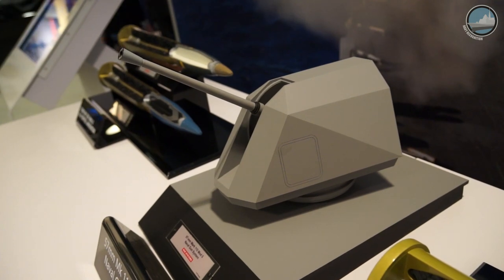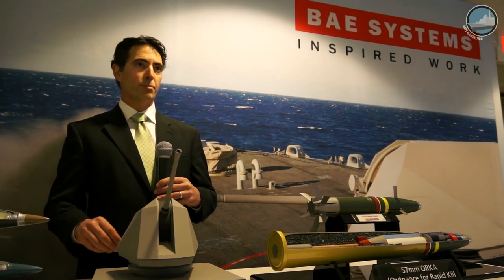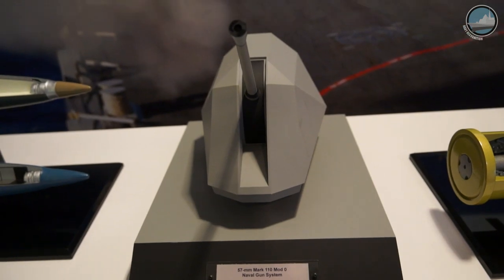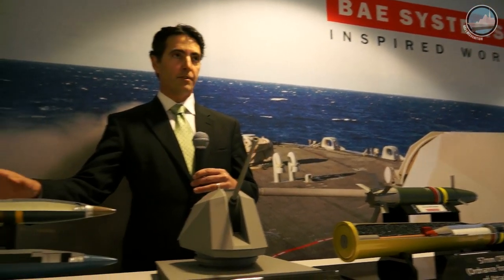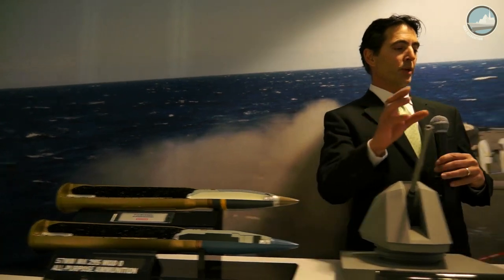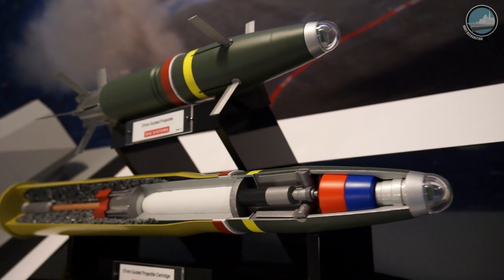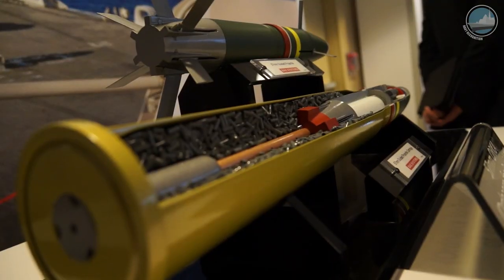We have the Mark 110, which is a 57-millimeter naval weapon currently deployed on both versions of the littoral combat ship and also the Coast Guard's national security cutter, and it's slated for the Coast Guard's offshore patrol cutter as well. Over here we have the 3P programmable ammunition — it's ballistic ammunition but highly effective with a programmable fuse. And what we have in development is what we call the ORCA, which is a precision guided munition with a multi-mode seeker on the front, and truly makes the Mark 110 a one-shot, one-kill weapon system.